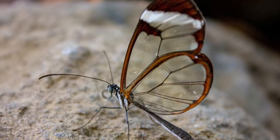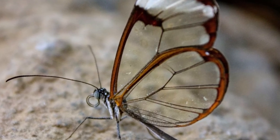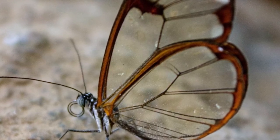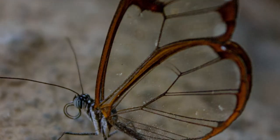Meet the glasswing butterfly, scientifically known as Greta Oto. At first glance, you might question whether it's real. Its wings, as delicate as gossamer, are a stunning symphony of transparency. But why would a butterfly want transparent wings?